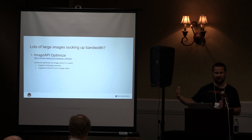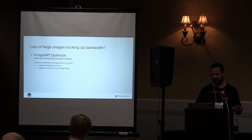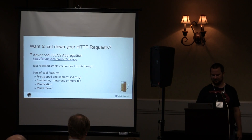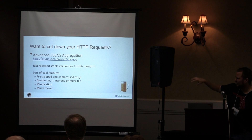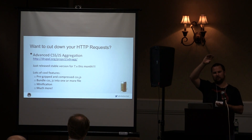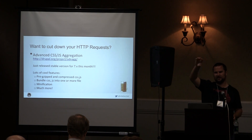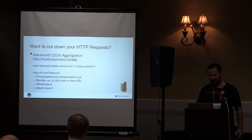Image API Optimize uses third-party image optimizing services to automatically optimize your images — removing those precious bytes to help preserve your bandwidth, which is important for mobile users. Advanced CSS/JS Aggregation is a really cool module. Drupal by default creates groups of aggregated CSS and JavaScript files, and there's not a good reason to do that — it increases your HTTP requests. This module lets you simplify that down to one aggregated file, and it also does minification. A lot of really good best practices.